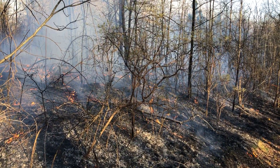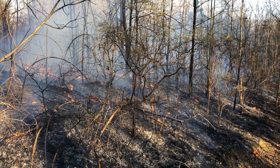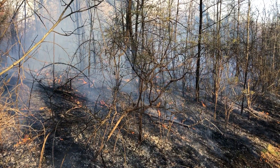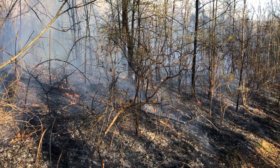Always do a burn plan ahead of the burn, and always get a burn permit per your state and local regulations. Anyway, stay tuned for more management videos.